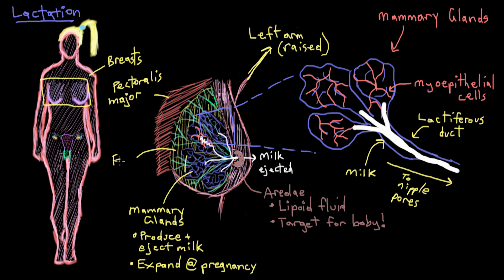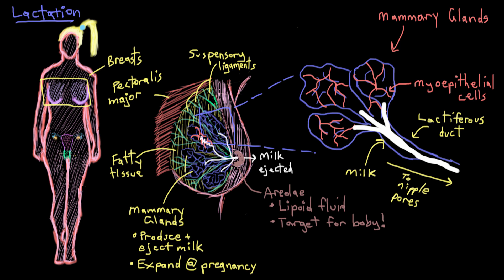The breast also has a fair amount of fatty tissue, or adipose tissue, making up most of its content, which supports all of the glandular structures. With all of this — the glands and all the fat — it can get quite heavy, especially when the mammary glands are full of milk during lactation. So the breast needs special suspensory ligaments, also called Cooper's ligaments, that help it remain anchored to the chest wall.